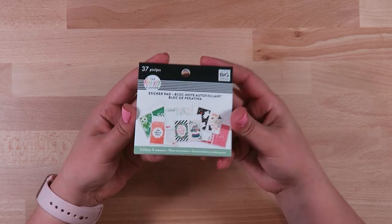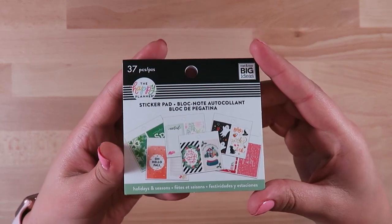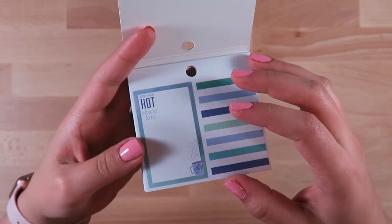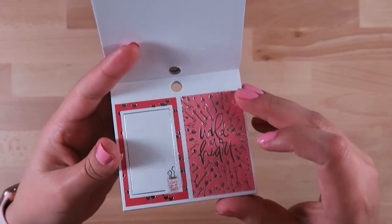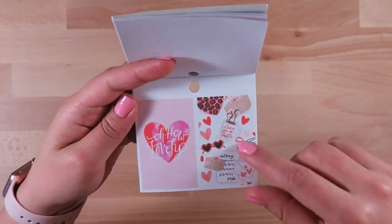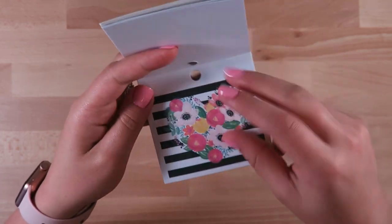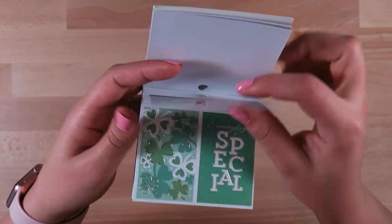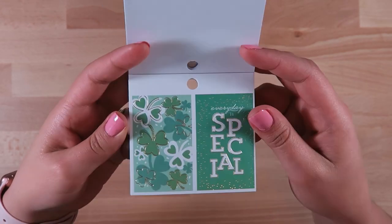Next up is a new Happy Planner sticker pad - the Holidays in Season sticker pad. It has 37 full boxes and they all go along with the seasons. I think they're just absolutely beautiful stickers. Some of them have foil on them, like these Valentine's ones have silver foil. I love that little flat lay image - it's so cute. Here's a big double full box, so this would go across two days. This one has some gold foil.